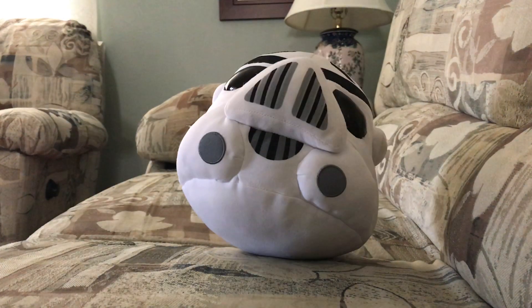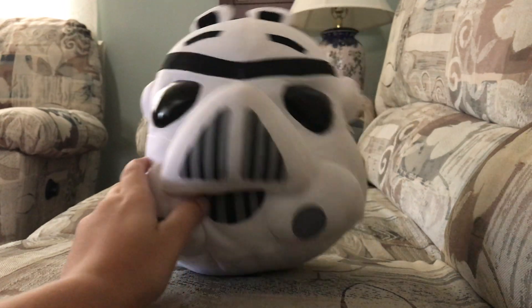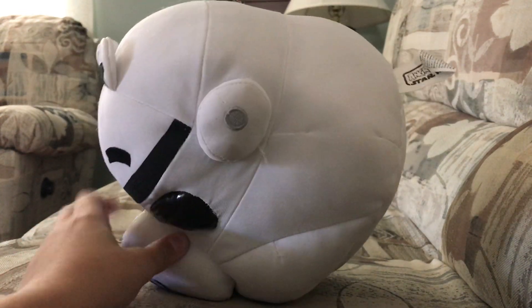Stormtrooper — this is the only stormtrooper that I have. It's like 12 or 16 inches. Maybe I should replace it with a bigger one.